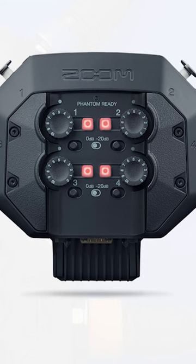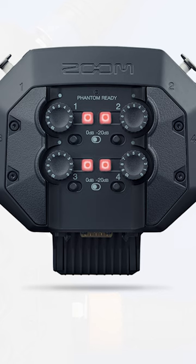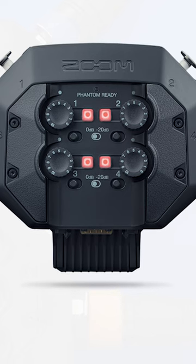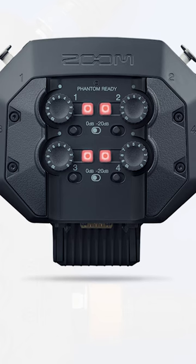And finally, the third capsule, called the EXH-8. This one I think is, from a technological perspective, the most impressive, as it is a significantly upgraded version of the EXH-6.